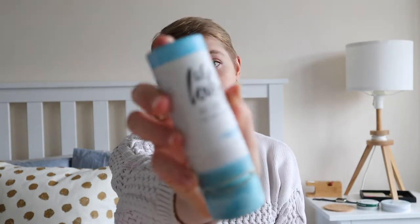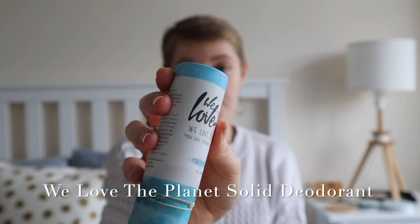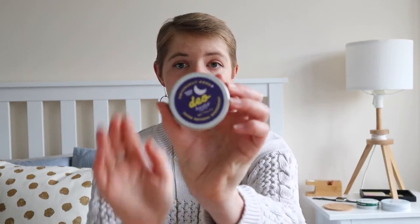I tried this solid deodorant first and used it for a while. However, even though I thought a solid deodorant would be better — since that's what we're kind of used to — I didn't find it provided me with the amount of protection or sweat resistance I needed, especially in the summer months. I'm quite an active person, so it just didn't work for me.